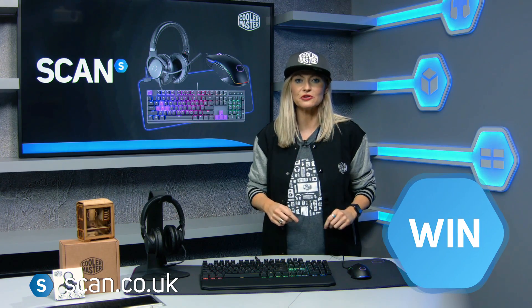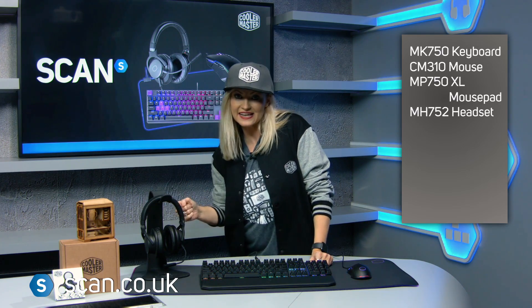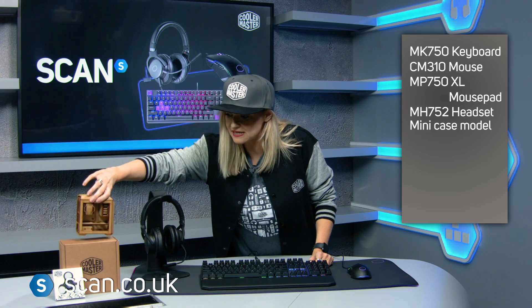Our friends at Cooler Master have given us a truly awesome prize bundle for this week's competition. Not only do you win this cool peripherals bundle which includes a keyboard, mouse, mouse mat, headset and headset stand, you also get this cool mini model case to make yourself at home.